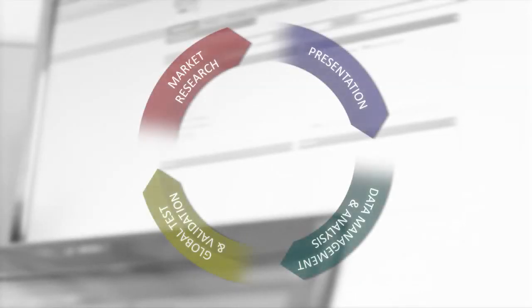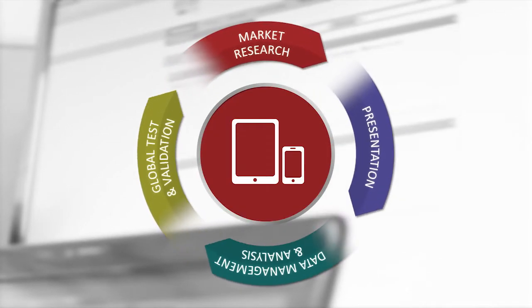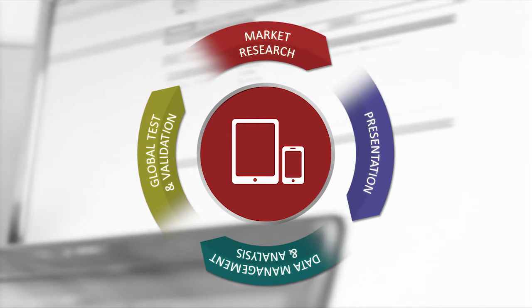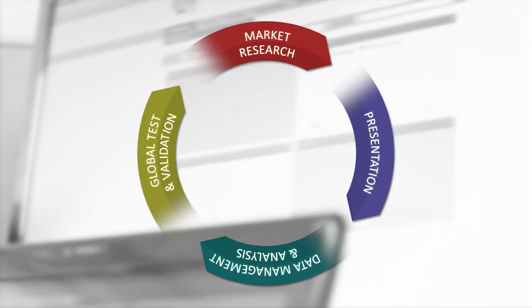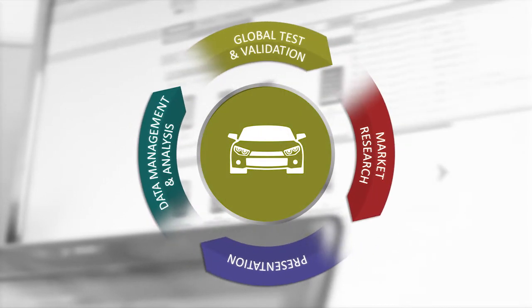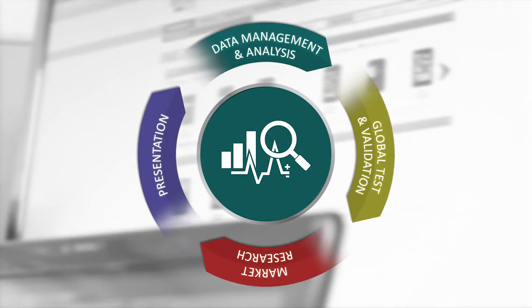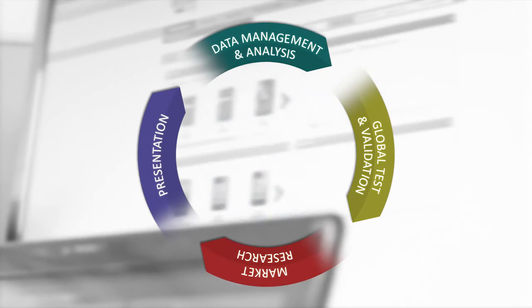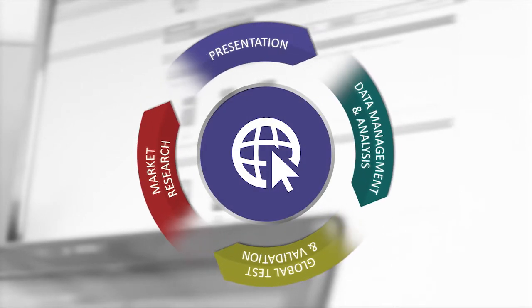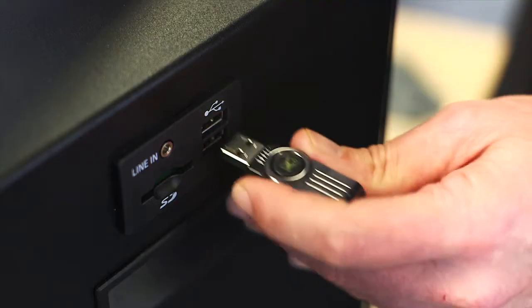NextGen stands apart by offering a complete solution that encompasses four key stages: global continuous market research into the latest mobile devices and technologies; testing and validation from our locations across the globe using local knowledge and expertise; a unique data management test process and data analysis system that ensures real-time data capture and repeatable results; and presentation of test results and help information on NextGen customer websites and data solutions, which guarantee quality, speed of delivery, and accuracy.